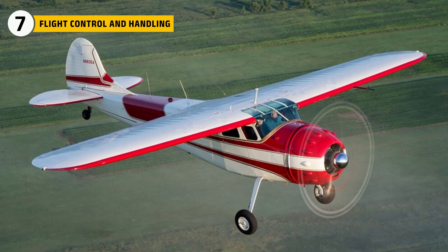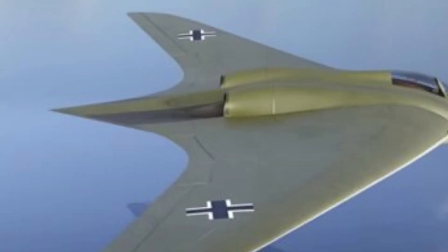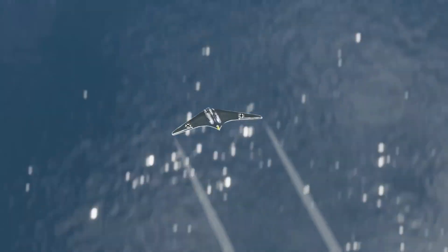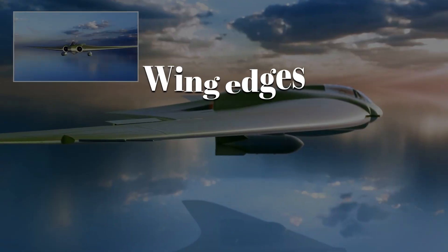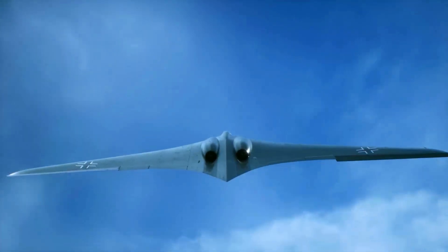Flying a traditional aircraft meant relying on the tail to keep it steady. The HO-229 had no tail. Its flying wing design gave it speed and efficiency, but it also made the aircraft far less stable. To manage this, the Hortens built in carefully shaped wing edges and split flaps that doubled as air brakes. These helped the pilot control roll and yaw — the side-to-side balance of the aircraft.